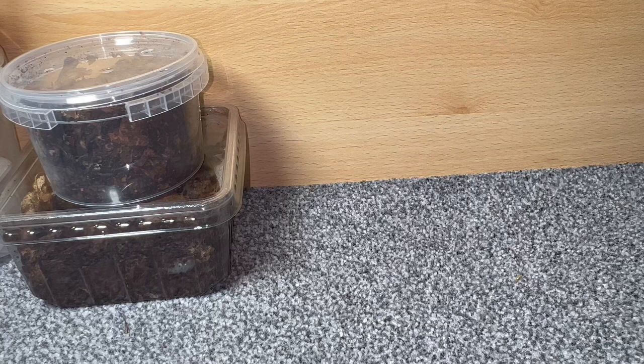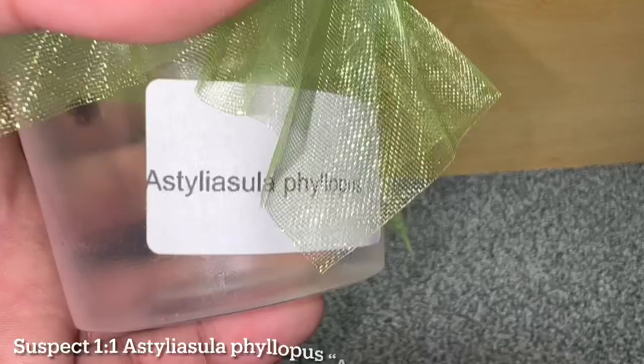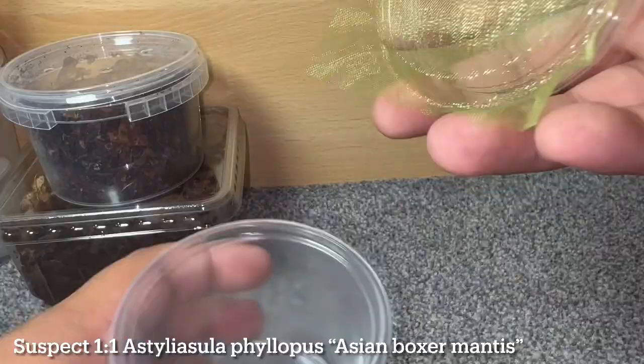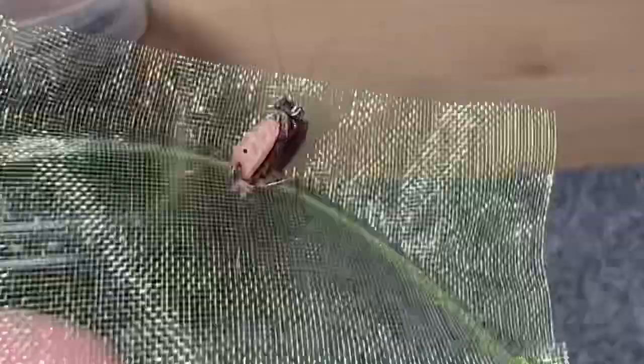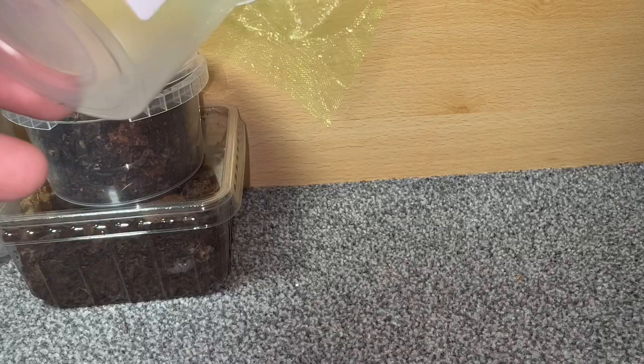Starting off with a couple of mantids — these came in a trade from Liam over at the Mantis Den. I had two male P. lucassi which are the lynx spiders, and he wanted them. So I said, do you want to just do a trade? And he said, yeah, what do you want? I said, what about these mantids? The mantids I got from him are the Asian Boxer Mantis, scientific name Astyliasula philipus. As you can see they are quite small, but what I love about these guys — I got two of them — is that their raptorials are comically large. Look how fat those raptorials are! I do believe I have a sex pair which is fantastic. I haven't had much luck breeding mantis but these are definitely one of my favourites, so I would love to give them a go. Hope you enjoyed the male lucassi Liam, and fingers crossed the pairing is successful for you.